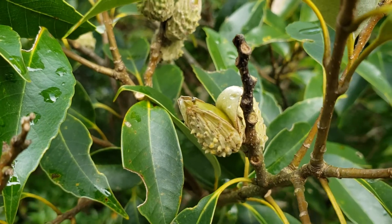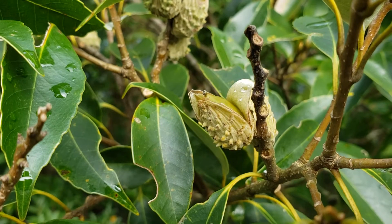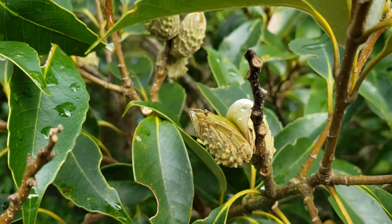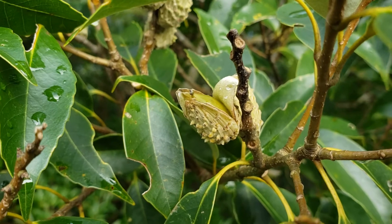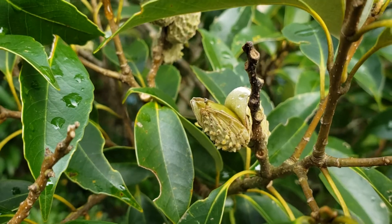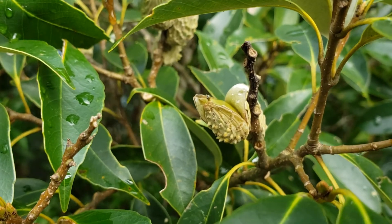This bract-like structure — the cupule — is very characteristic to the whole family, and differences in opening and other features of it are what distinguish the genera. So again, this is Castanopsis, one of the genera of Fagaceae, the beech family, which has acorn-like structures completely covered with the cup, opening and releasing the fruits in October in the south of Honshu Island, Japan.